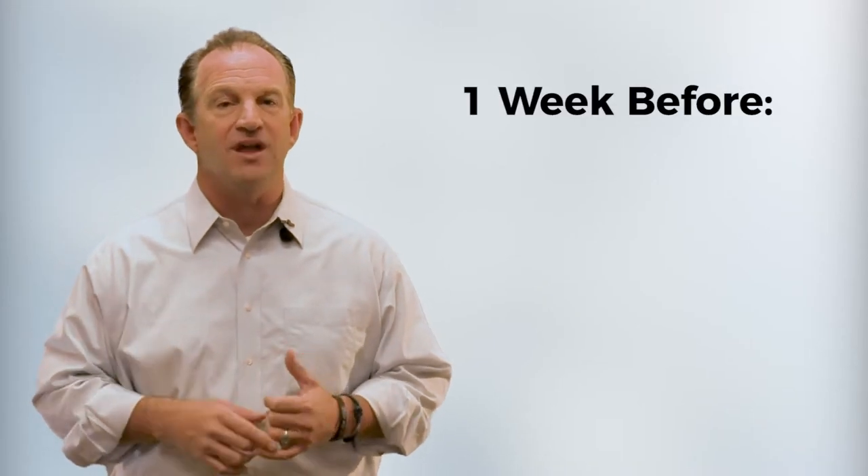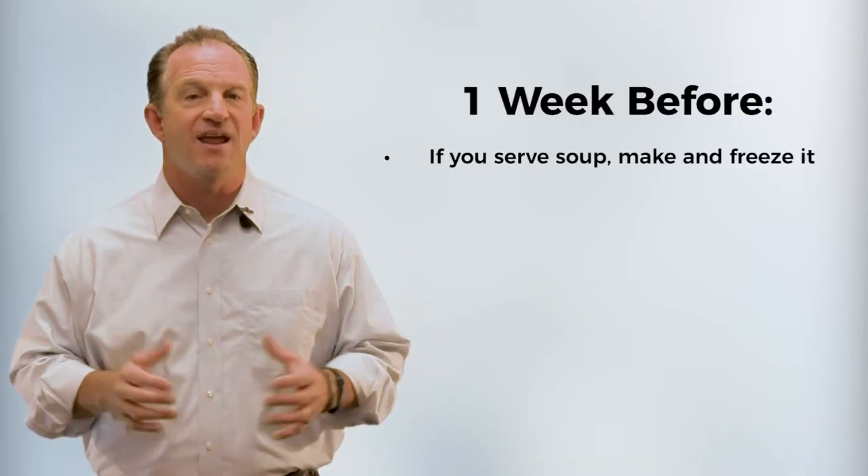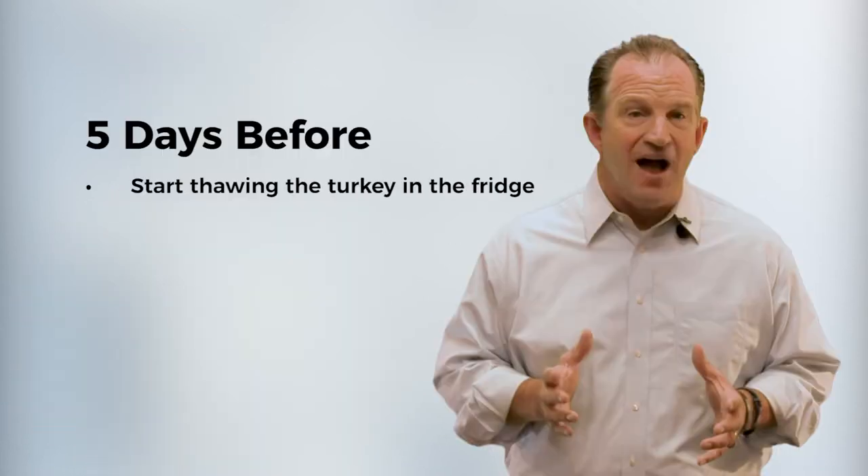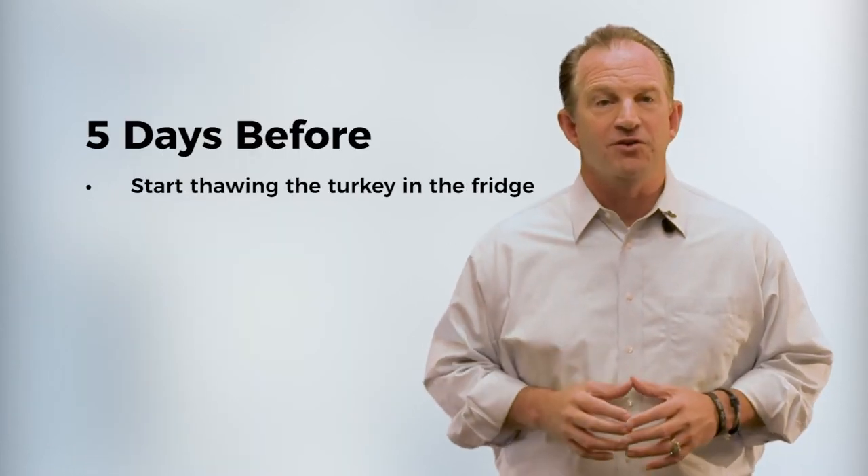Number one, on the week before: if you serve soup, make it and freeze it. Make and freeze the gravy, make and freeze the pie crust into discs. Five days before, start thawing the turkey in the fridge.